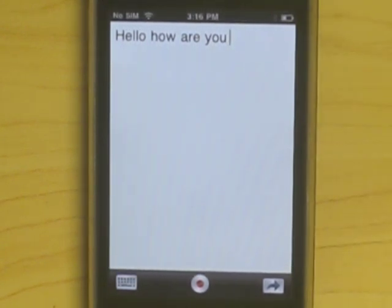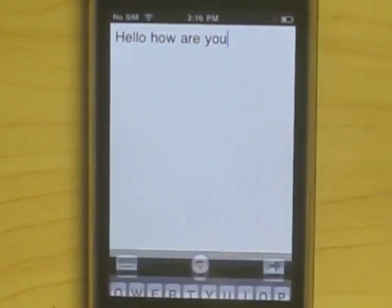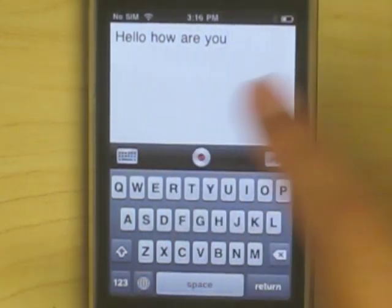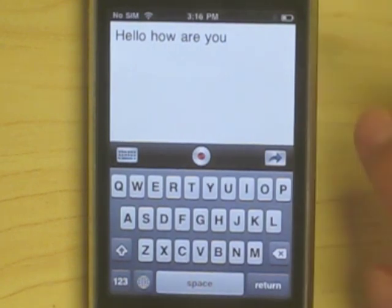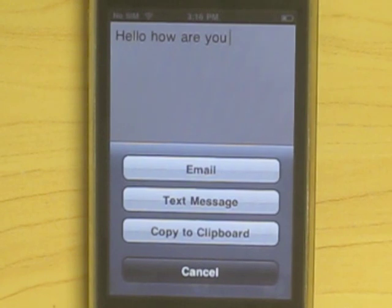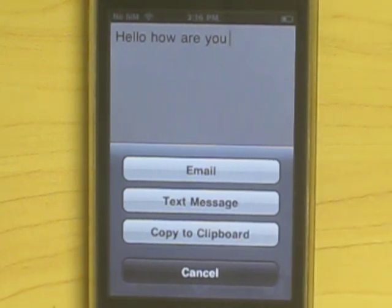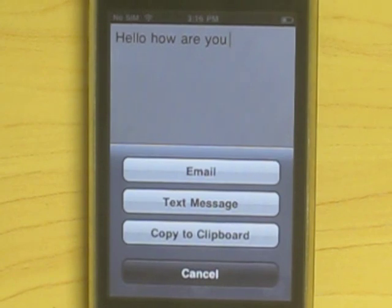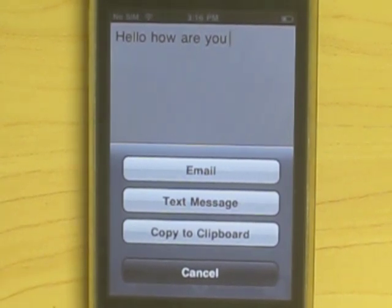And if for some reason there's a glitch or you need to add something using a keyboard — for instance, like punctuation — you can do that with your keyboard. You can even record further if you'd like to add more to the message and it'll just continue the stream. Furthermore, you can email, text, or copy to the clipboard so that you can paste it into any other application. And what's cool is if you have Pastebot, which is an app I reviewed a little while ago, this becomes an especially awesome app because everything you ever dictate in here is automatically saved into Pastebot and you have it forever.